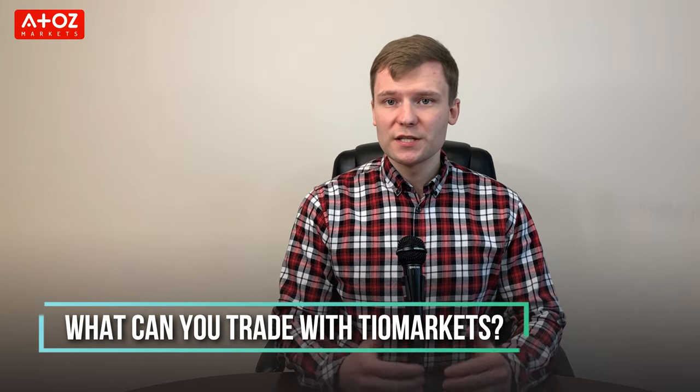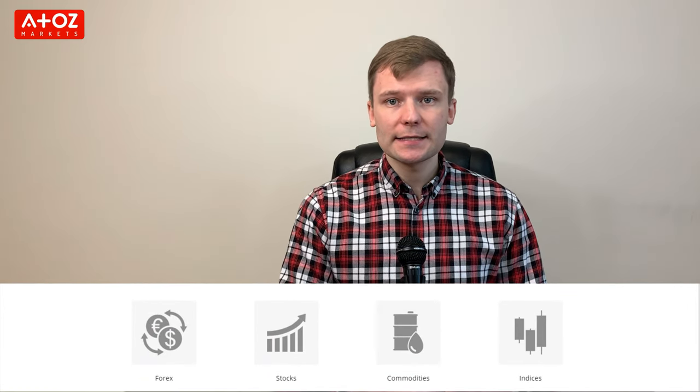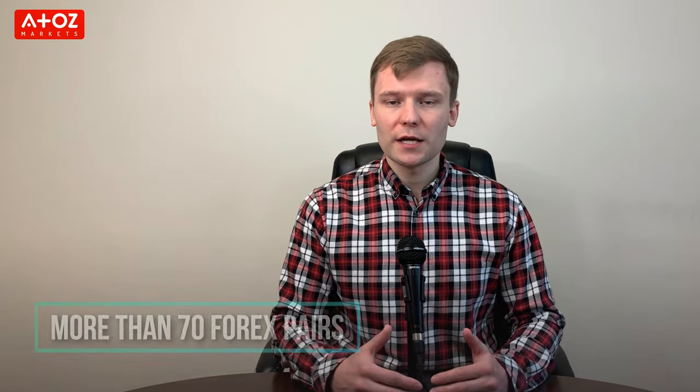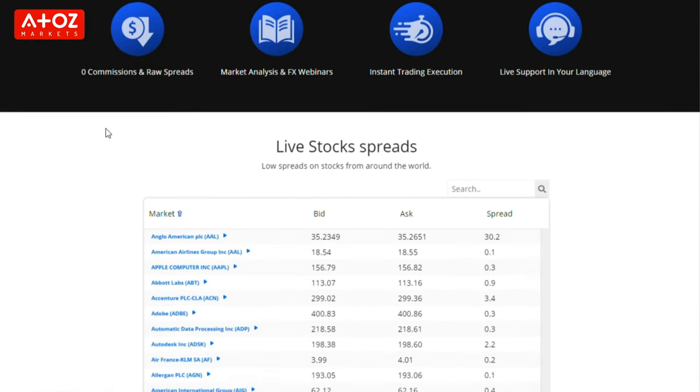What can you trade with TIO Markets? TIO Markets offers Forex, stocks, energies, indexes and metals. You can trade more than 70 Forex pairs. TIO Markets offers CFDs on stocks and they have a huge number of shares for trading including Amazon, Tesla, Apple, Facebook and more.